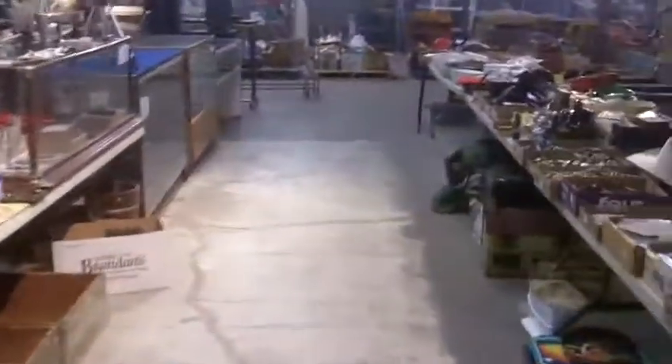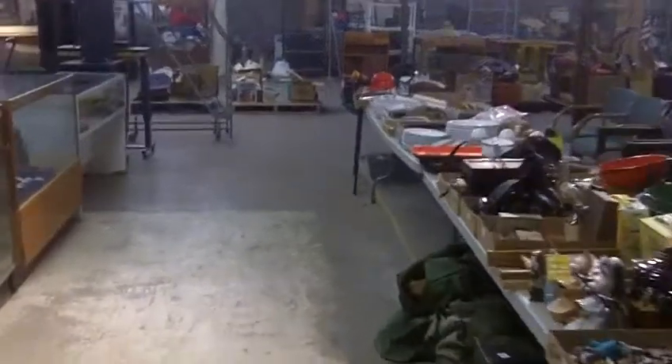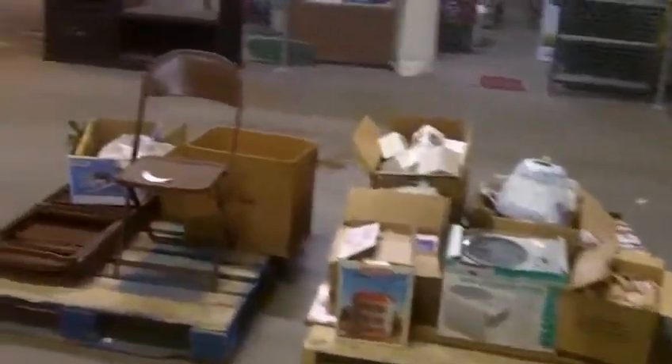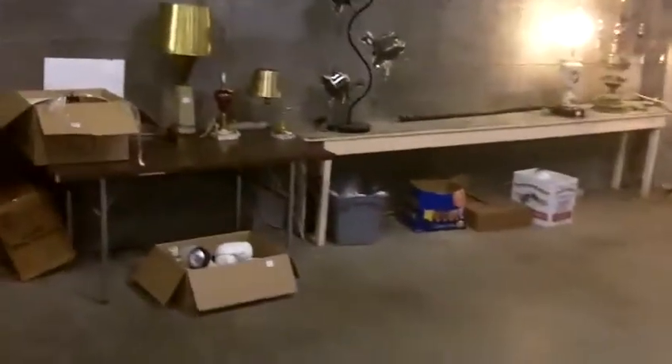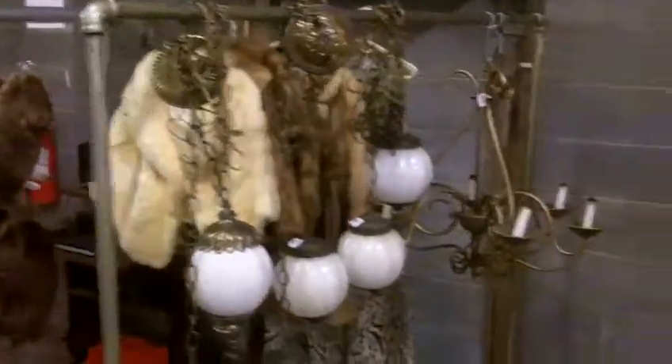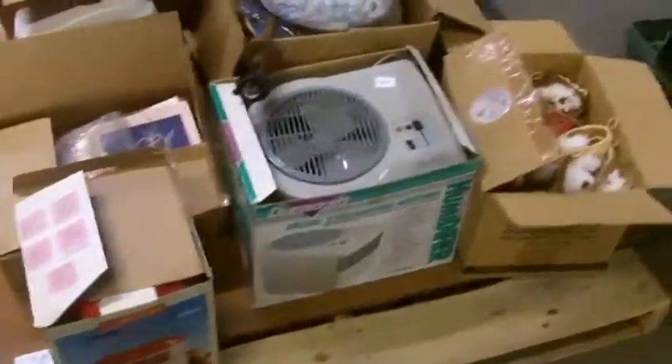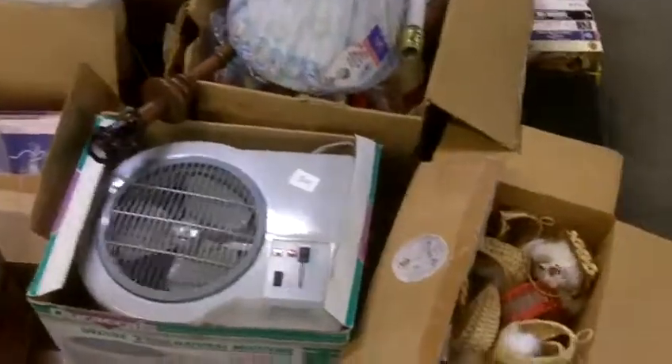Then we go and sell the stuff on the pallets over here — first it's lamps, I believe. Here's some lamps, hanging lamps, and some others there. Not too many this week. Then the pallets — there's all kinds of stuff on these pallets. Just because it's on the pallet doesn't mean it's not good; there's some good stuff in there. Just can't look through every little thing all the time.